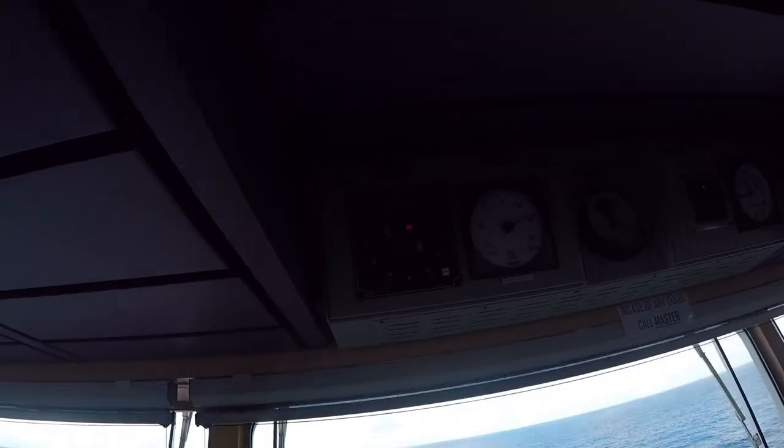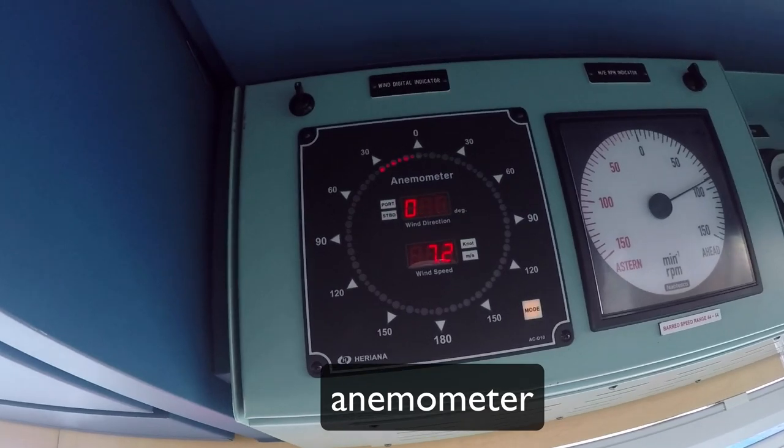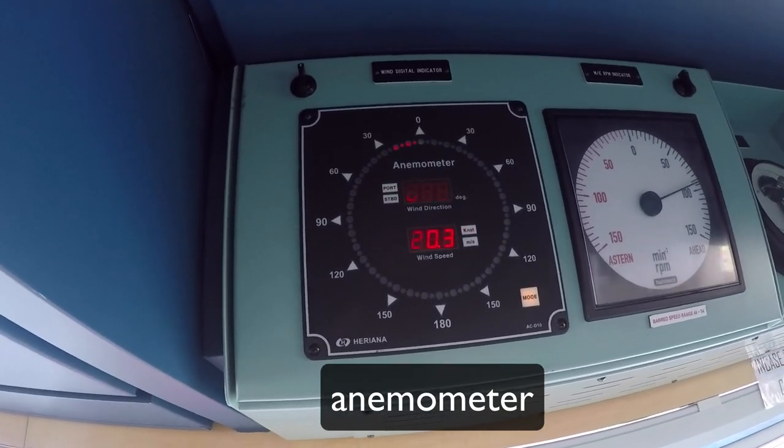An interesting thing here is the wind indicator, which is showing right now 17 knots of wind from the bow.